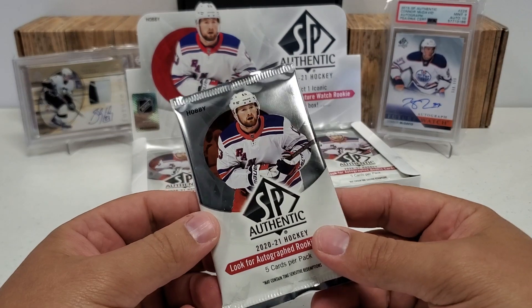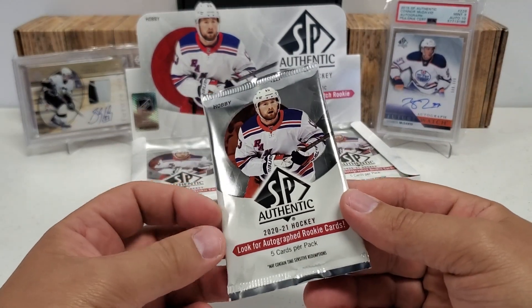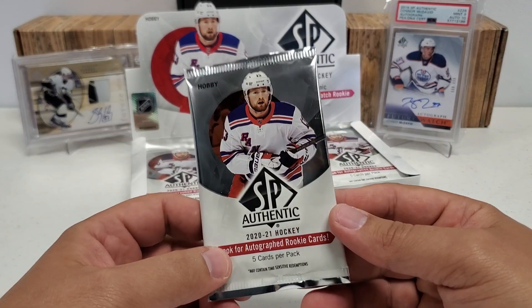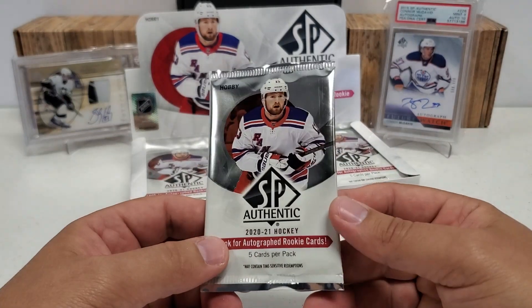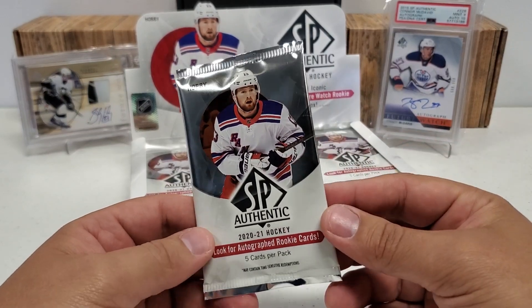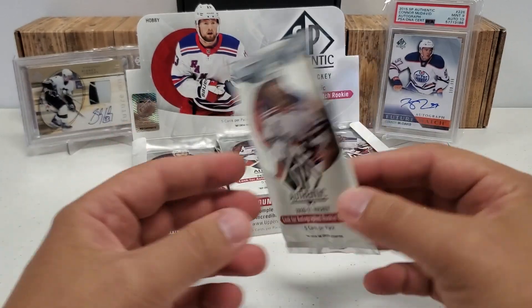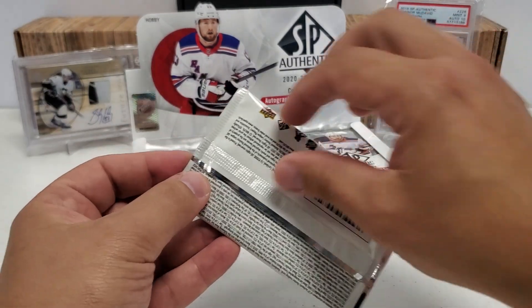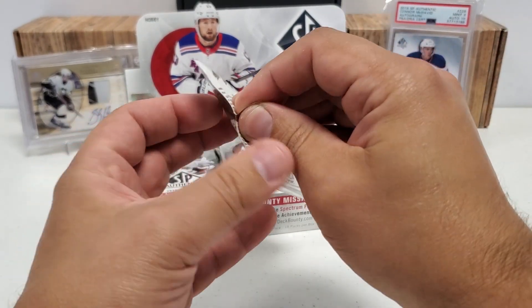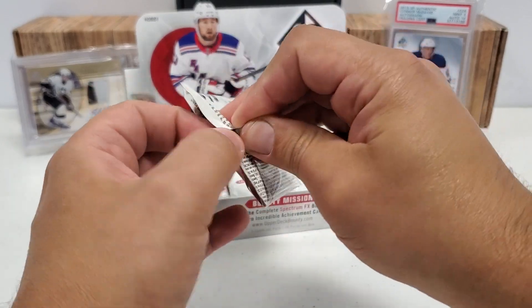You know the big boys by now, guys. It's Kirill the Thrill — that's who I'm looking for mainly as a future watch. Two and three, no particular order — you've got Stutzel, Lafreniere. Those are both big ones. There's plenty of other big ones; you guys know the usual suspects by now. This is 2021, so last year's crop. For me, I'm looking for a big Sign of the Times auto would be nice, or a limited auto of a big name. That would actually be pretty cool.